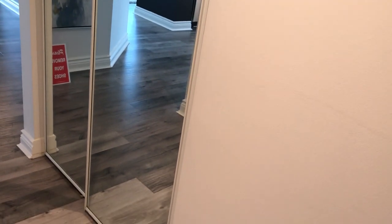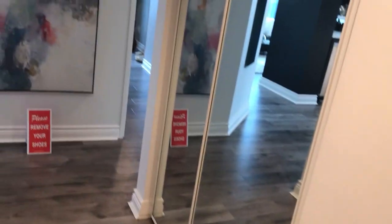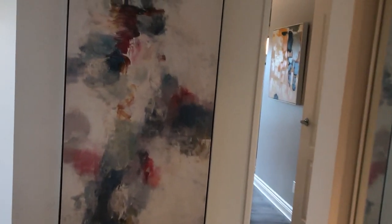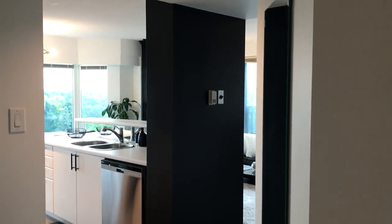Here we have a closet in the front entrance, and you'll notice that the main living space — kitchen, dining room, living room — is separated from the bedrooms, so I'll show you more of that later.